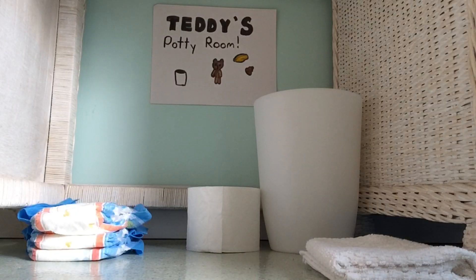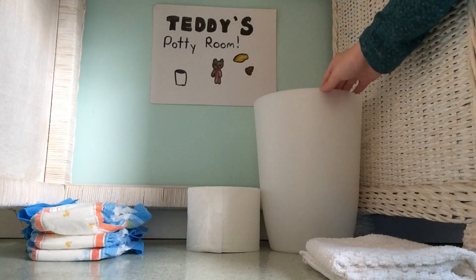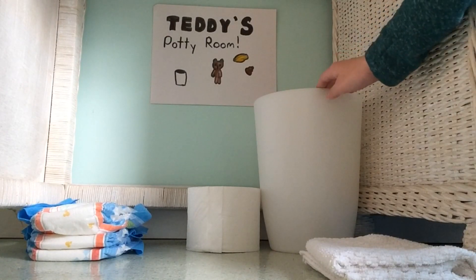This is optional, but before you start you can make something for your teddy called a potty room. It makes the experience for your teddy more interesting because of all the visuals. So your potty room must consist of a plastic potty — if you don't have a plastic potty you could use a trash can that's not being used, like me.